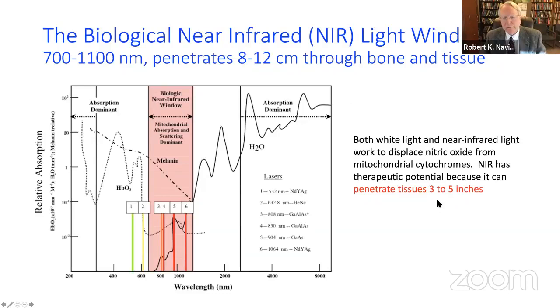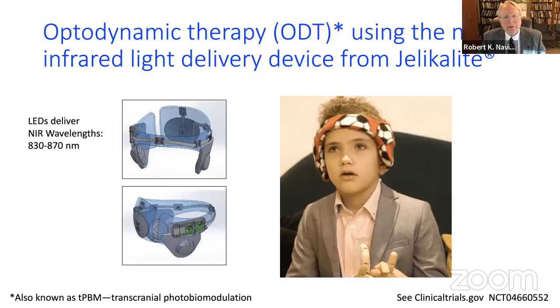Near-infrared light can penetrate three to five inches through bone. The main absorber turns out to be melanin, so dosing has to be adjusted to correspond with skin pigmentation for white, brown, and black skin. This can be called optodynamic therapy, or ODT. Here is a device — a headset with light-emitting diodes that deliver wavelengths between 830 and 870 nanometers.